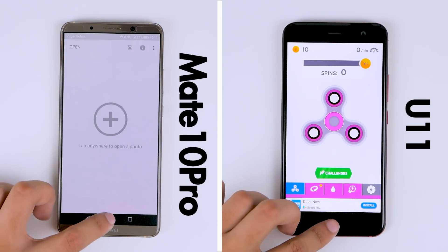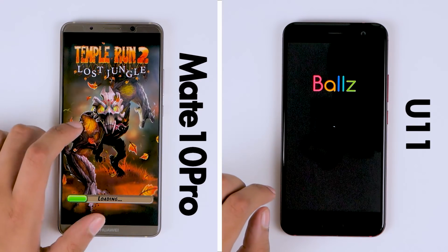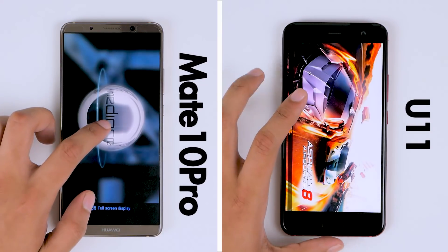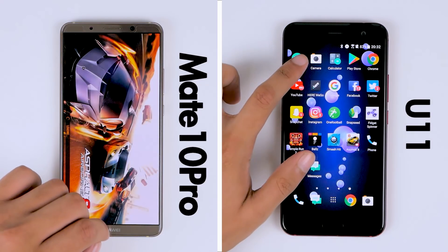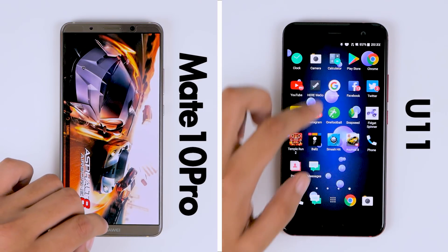But it is at the gaming row where it starts to widen the gap. Temple Run 2 loads up much faster on the HTC U11, and so do all of the other subsequent games. And on Asphalt 8, the Mate 10 Pro takes a much longer time to load, which allows the U11 to finish loading the system apps and complete the first round of the test in 1 minute and 42 seconds.